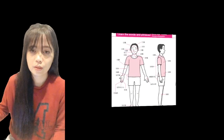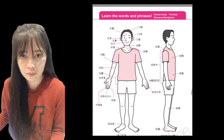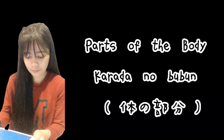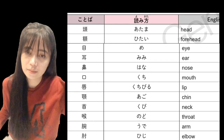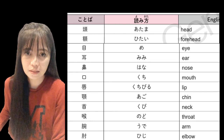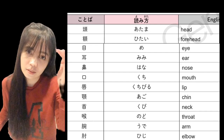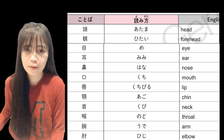We will start with the human body, or the parts of the human body. The nihongo for the parts of the human body is 'karada no bubun.' So let's start the karada no bubun no kotoba. Number one is atama — atama — head, or 'ulo.'